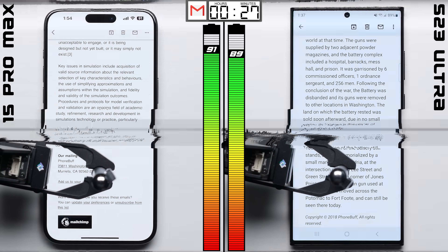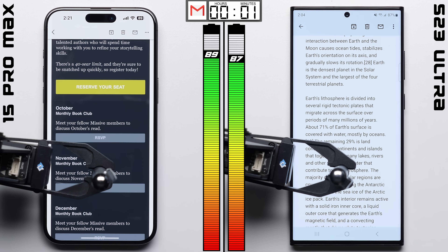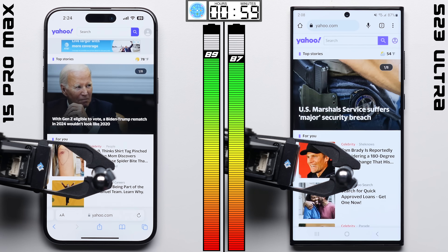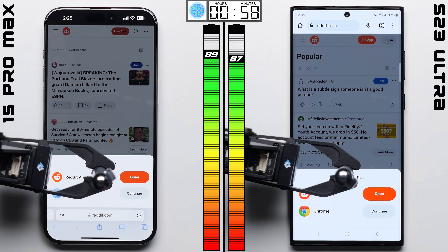But either way, after an hour in email, it looks like the numbers have stabilized, with the iPhone's two-point advantage remaining. Now, this browser test is always one that I'm really interested in seeing, because unlike the previous three, this one is more CPU intensive.